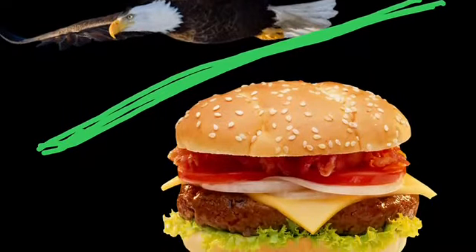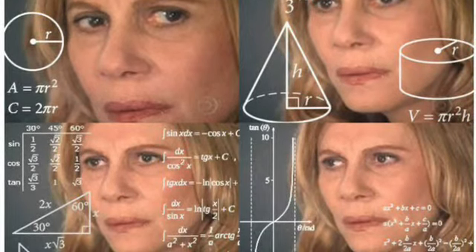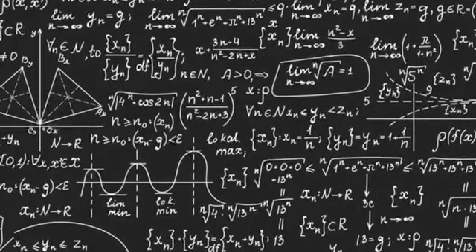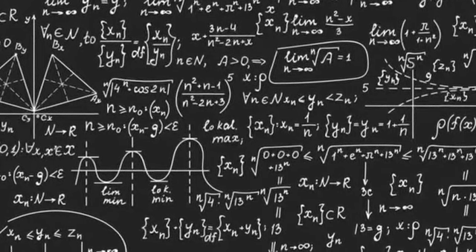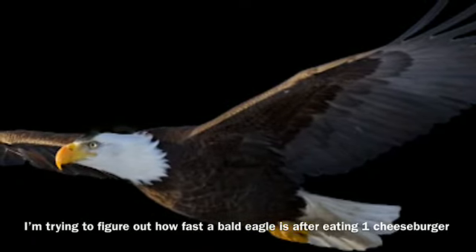I actually don't know how fast one Bald Eagle Per Cheeseburger is, so I had to figure it out. One Bald Eagle can go about 30 miles per hour consistently, and it needs somewhere between 450 and 550 calories a day. The midpoint of that is 500, so I just used that. So it goes 30 miles per hour using 500 calories every single day. A cheeseburger is somewhere around 300 calories, so that means they need one and two-thirds cheeseburgers to go 30 miles per hour every single day. 30 divided by one and two-thirds is 18.